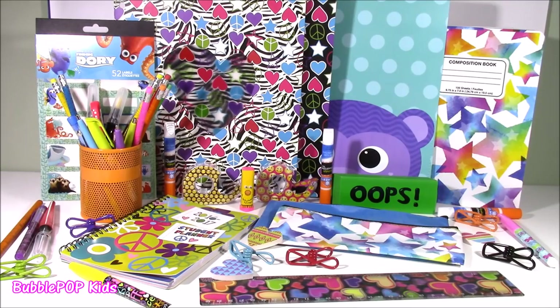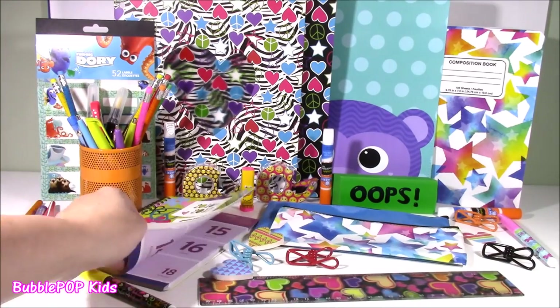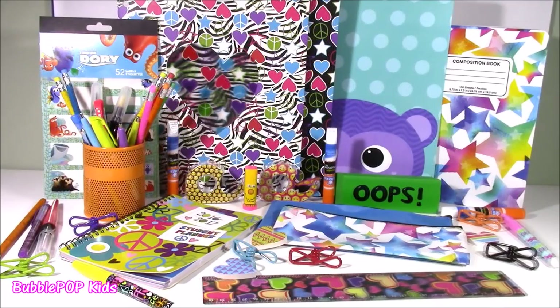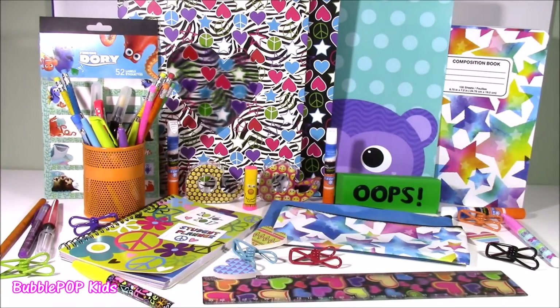And boom — we get a table filled with the most adorable school supplies. I really don't even think I spent $20 on all this stuff. So many cute things from folders to pens, highlighters — love this little planner, tons of erasers, we even got lip balm. Stay tuned tomorrow because I'm going to be doing part two where there's even more. We're going to have so many more fun videos coming up on Bubble Pop Kids. You can click the big red subscribe button here and subscribe to our channel. Have a great day! Bye!